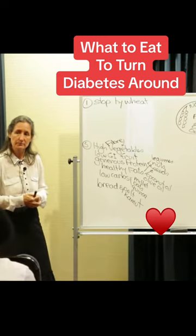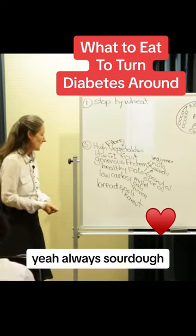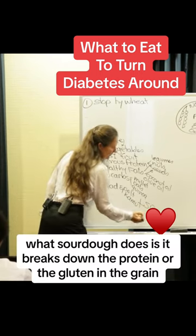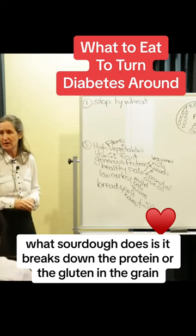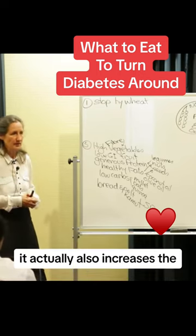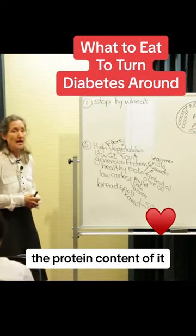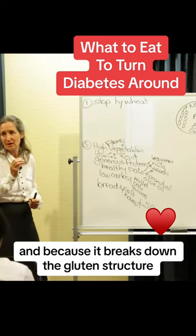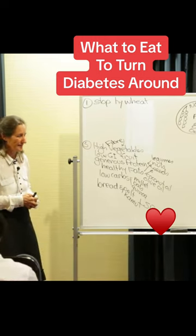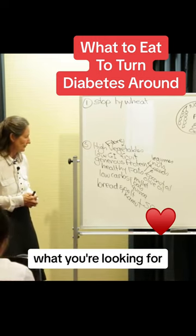Is sourdough bread still good? Yes, always sourdough. What sourdough does is it breaks down the protein or the gluten in the grain and makes it more digestible. It actually also increases the protein content, and because it breaks down the gluten structure, it actually lowers the carbohydrate content — and that's, of course, what you're looking for.